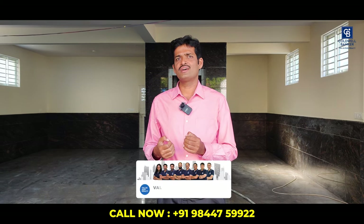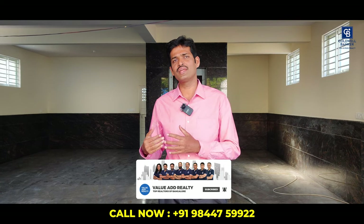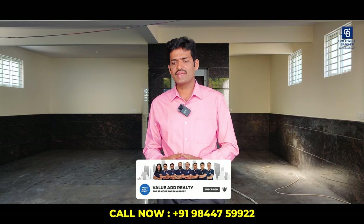Today I'm going to take you through one of the architect-designed 30x40 duplex houses. Let me get into the location advantages before the home tour. This house is strategically located very close to popular schools, the metro, hospitals, grocery shops, and supermarkets.